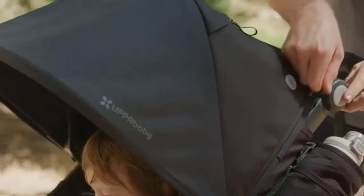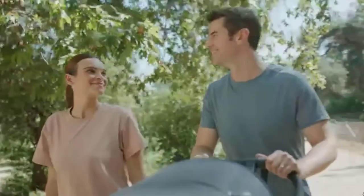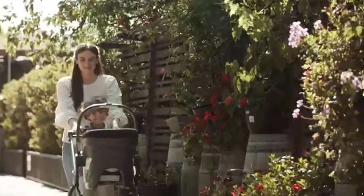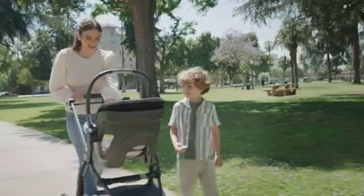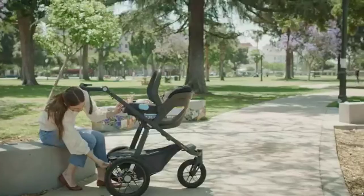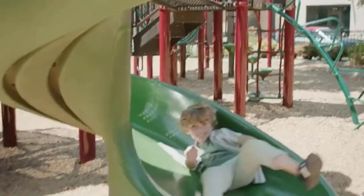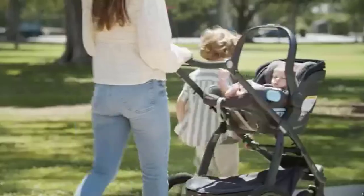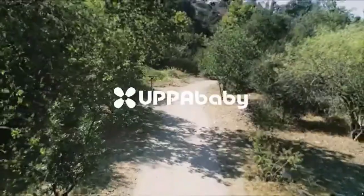One-hand fold, stands when folded. XL adjustable canopy with a zip-out UPF 50-plus sunshade for more sun protection, and a canopy zipper pocket with headphone jack for phone storage. 5-point no re-thread padded harness with lumbar support, multi-position webbing recline with mesh viewing window and cover flap, water bottle holder included, and covered storage basket with built-in pockets and additional bottle holder — holds up to 20 pounds.